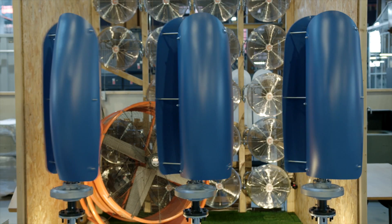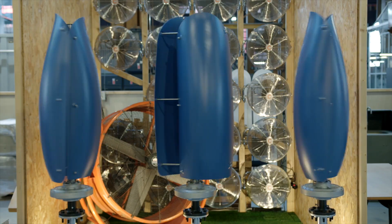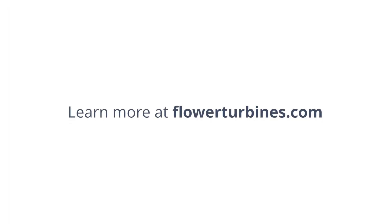Choose Flower Turbines for efficient, space-saving, and proprietary renewable energy solutions to benefit from our patented bouquet effect. Visit FlowerTurbines.com to learn more and start your project today.